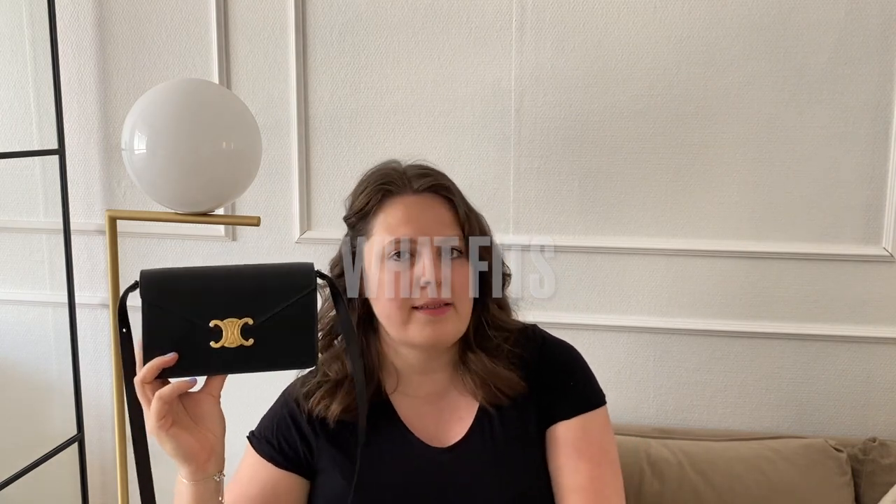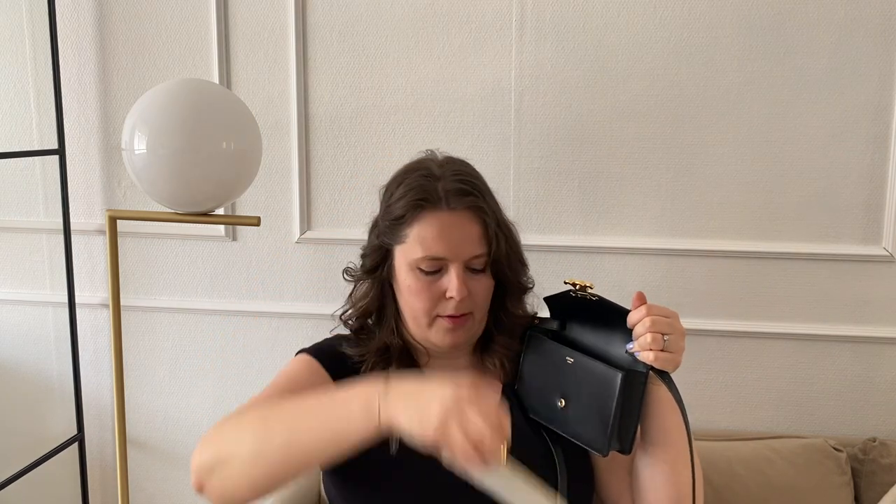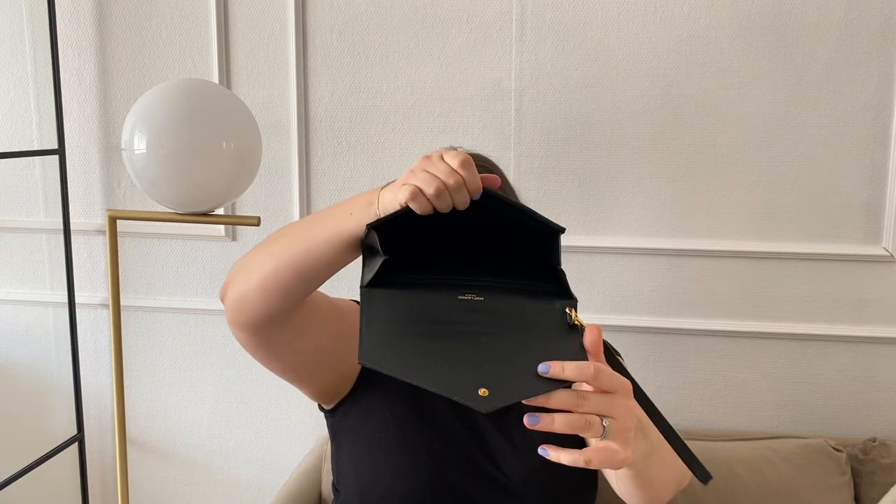So even though the Saint Laurent is longer, the Celine's capacity might actually be bigger — let's test that. I've stuffed the Celine version with things I usually carry: this is the minimum I require, so let's have a look. If you watched the review video it won't come as a surprise — lip products, AirPods, home keys in my Louis Vuitton key pouch, a Celine flat card holder, and an iPhone 11. All of this I managed to get into the Celine version. Now let's test how far I get with the Saint Laurent one.